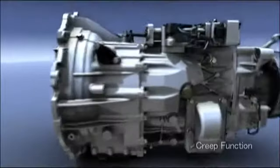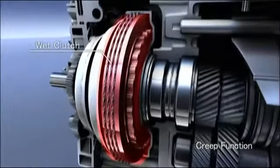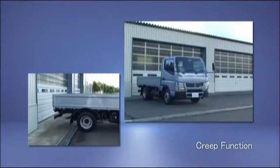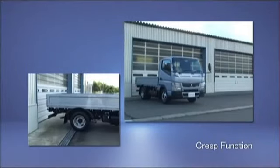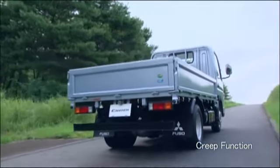Duonic has hydraulically controlled wet clutches. Like an automatic transmission, it enables creep. Backing up to a loading platform will be smoother. Similarly, starts on hills will be smoother.